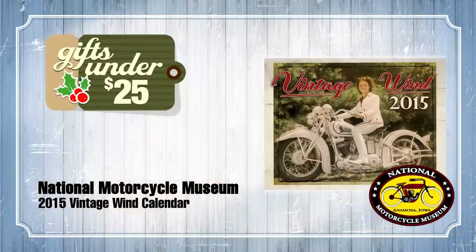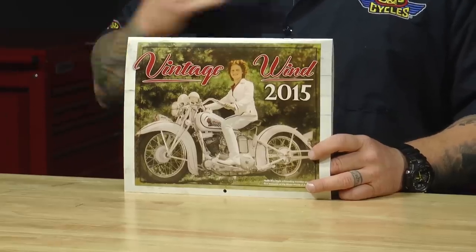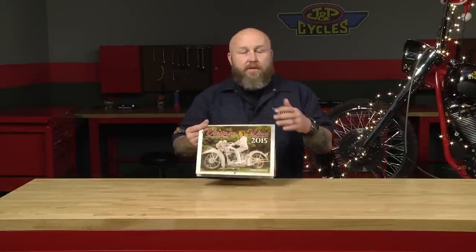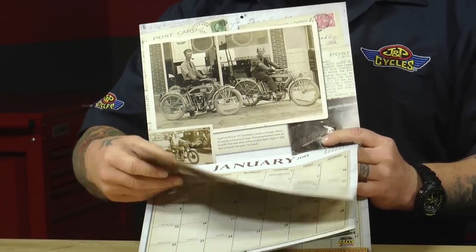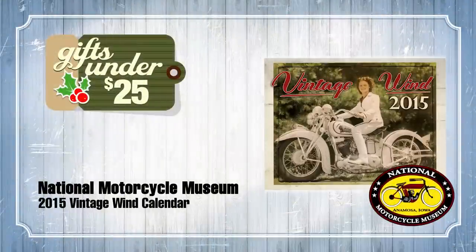Next, under $25, is the Vintage Wind Calendar. If you have a dad like my dad, it's impossible to buy the man a gift — I'm sure many of you know people like this. This is a gift you can get for anybody and it's very functional. It's a good gift because one, it's useful. Two, it has really cool old vintage pictures on the inside, a lot of which come straight from the National Motorcycle Museum here in Anamosa. The other cool thing is it has dates that highlight motorcycle events throughout the year — all the important stuff is already done for you.